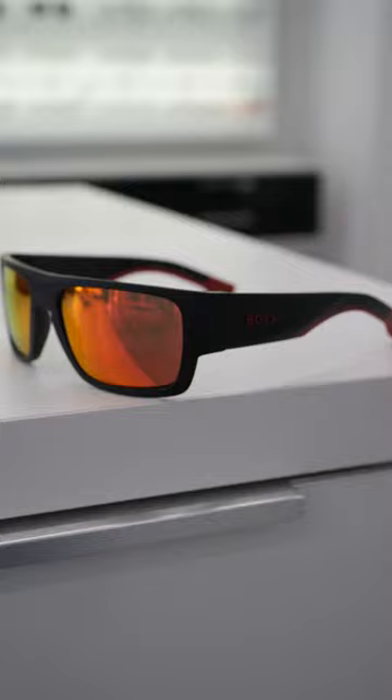Again, quite different for Boss. We're seeing a really curved design with the red Boss lettering that ties in with the rubberized temple tips.